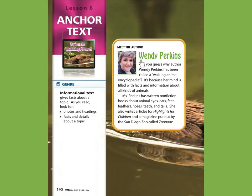Meet the author, Wendy Perkins. Can you guess why author Wendy Perkins has been called a walking animal encyclopedia? It's because her mind is filled with facts and information about all kinds of animals. Ms. Perkins has written non-fiction books about animal eyes, ears, feet, feathers, noses, teeth, and tails. She also writes articles for Highlights for Children and a magazine put out by the San Diego Zoo called Zoo News.